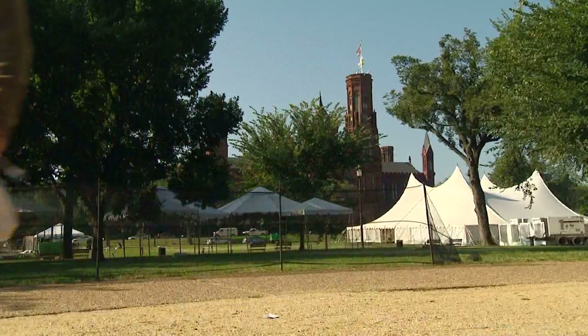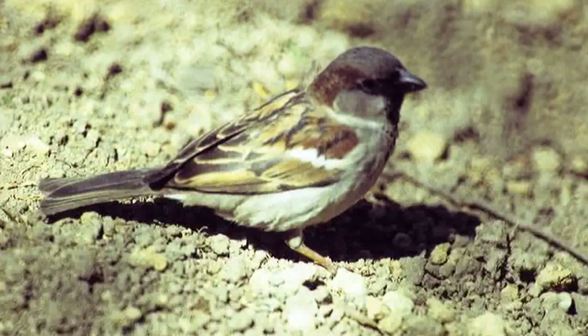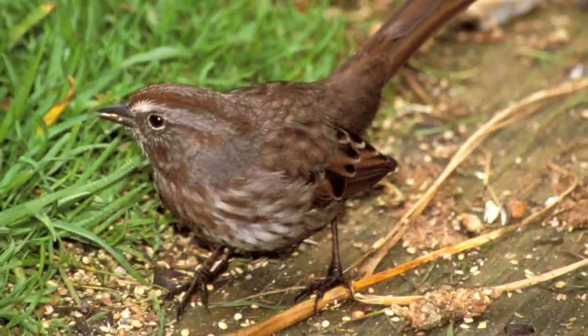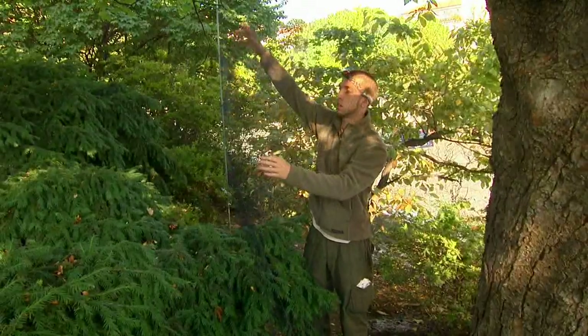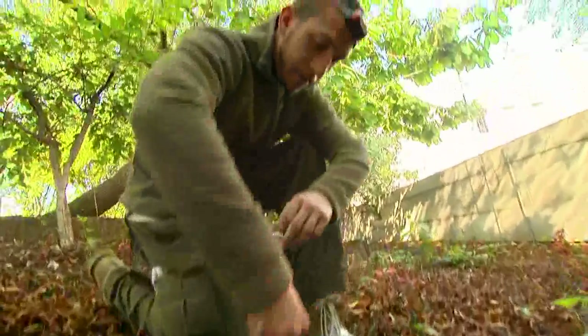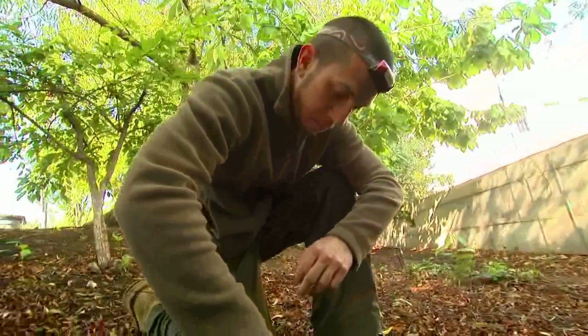Here on the Mall we'll be catching species like gray catbirds, house sparrows — an invasive species — pigeons, and song sparrows. We come along, check the nets every 20 minutes, pull the birds out, take a small blood sample from their wing, band the birds, and release them.